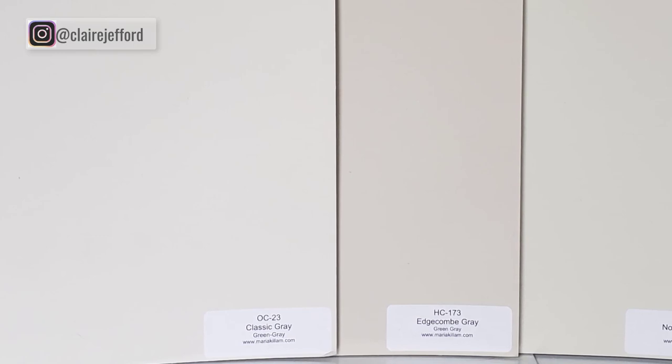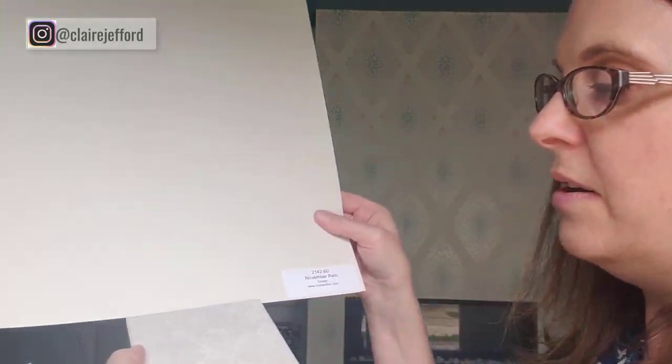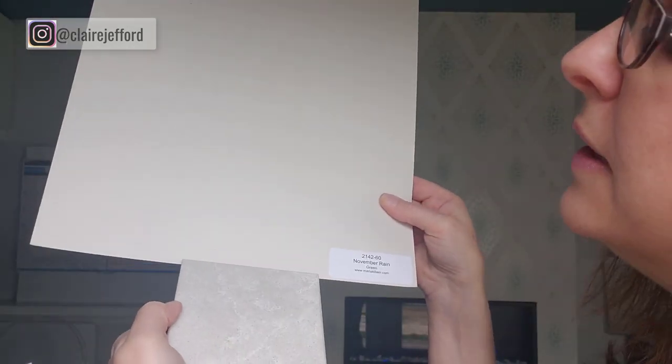For my sister's renovation, which is currently underway, this is the countertop we landed on — Cosmopolitan White by Caesarstone. So if I had just asked people's opinion in a group and gone, oh great, November Rain looks lovely, that's the one I'm going to paint my space — and then we finally landed on that countertop. Let's look at the countertop with November Rain. Could it work? Yes, it actually could work. Is it the best choice? Not really.